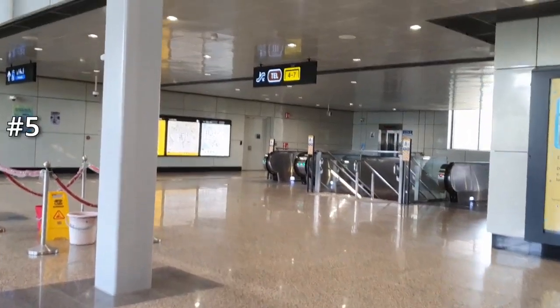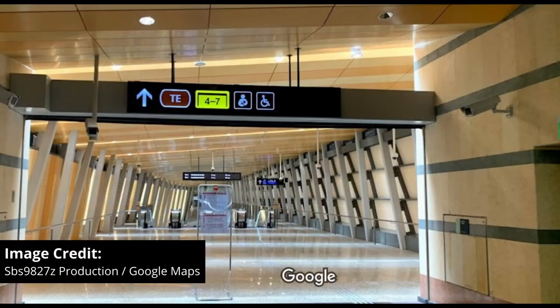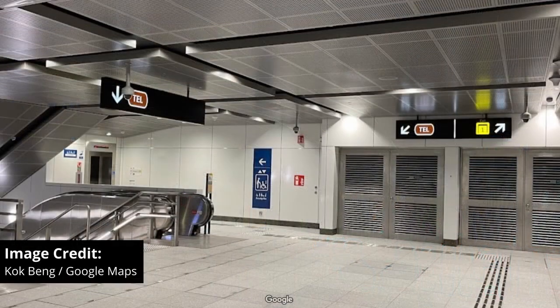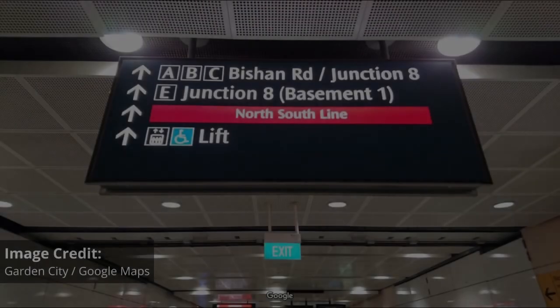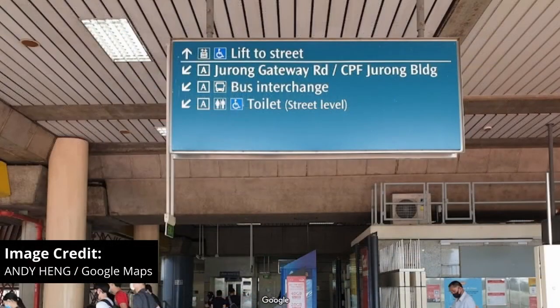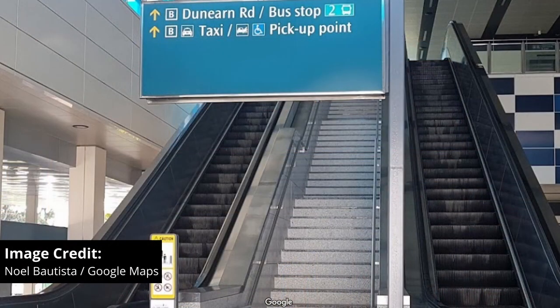And lastly, number 5, and I think this is one of the biggest problems — the signage. There are literally no signs saying which exits go to where in any of the Thompson East Coast Line stations. All of the signs just point to the exit numbers, but literally all of the signs which I have seen on the Thompson East Coast Line have no indications of where the exits go. Compare that to all other MRT stations, where you can see the exits are clearly labelled with the nearby landmarks — but on the Thompson East Coast Line, nope, nothing.